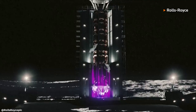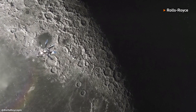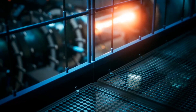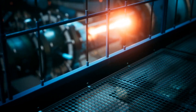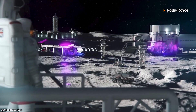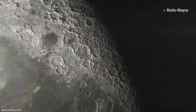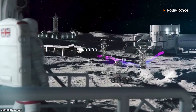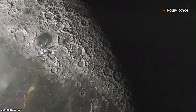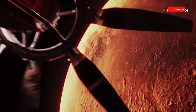Of course, there are still many challenges to overcome before this vision can be fully realized. Safety, regulatory, and environmental concerns will all need to be addressed before nuclear reactors can be widely used in space. But with the expertise and innovation of companies like Rolls-Royce, we're one step closer to a more exciting and sustainable future of space exploration. Rolls-Royce's nuclear reactor technology is a game-changer for the world of space exploration, and we can't wait to see what the future holds.